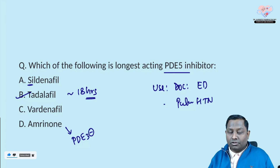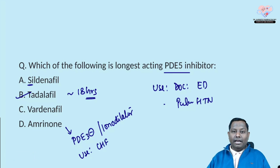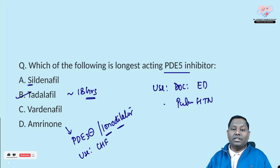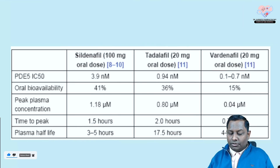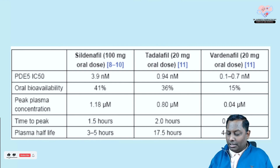Amrinone and milrinone are phosphodiesterase-3 inhibitors called inodilatators. They are mainly utilized in patients with congestive heart failure, having both inotropic action and vasodilating property. From the table: tadalafil lasts around 17–18 hours, while sildenafil and vardenafil both last around six hours.